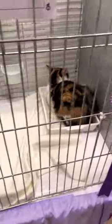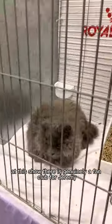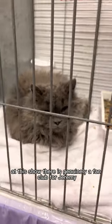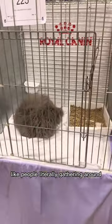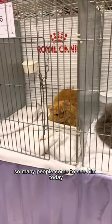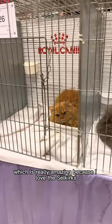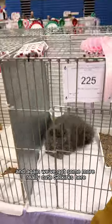Get ready to see Tony's twin in three, two, one! At this show there is genuinely a fan club for Jeremy. There were people literally gathering round asking 'Is this Jeremy? Is this Jeremy the cat?' So many people came to see him today, which is really amazing because I love the Selkirks, and we've got some more really cute Selkirks here.